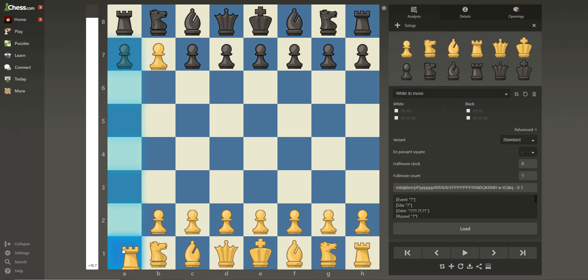Next is the rooks. The rooks can go in any straight line — they can go up, down, or sideways.